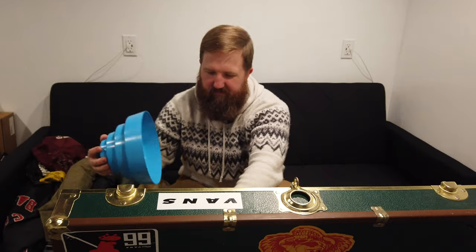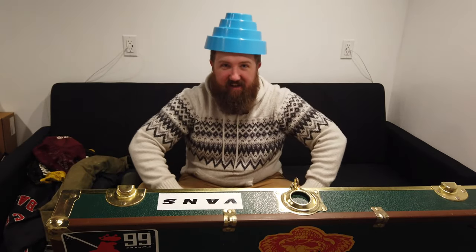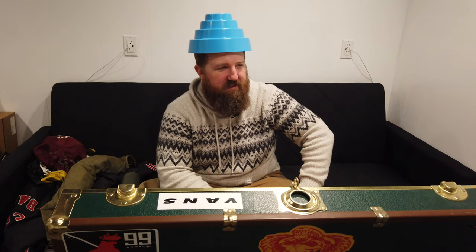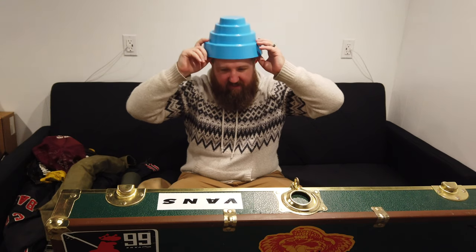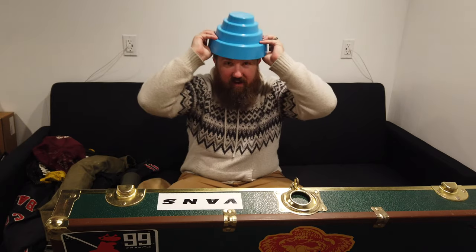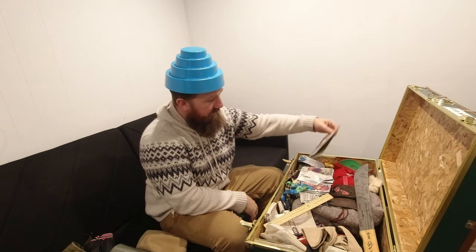A Devo hat. I only know one or two Devo songs - the whip it song - but I drove buses for security at the Vancouver Olympics and Devo was one of the bands that performed. During their performance they handed these hats out to the audience, so everyone was wearing Devo hats. That was pretty cool.